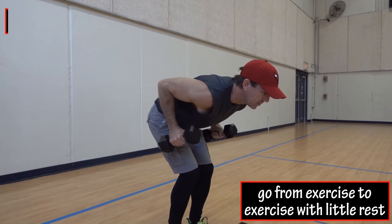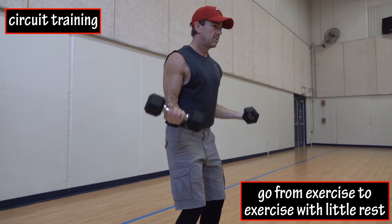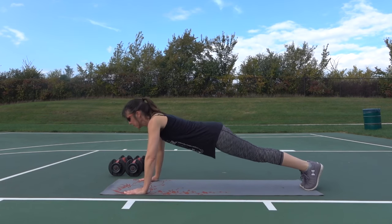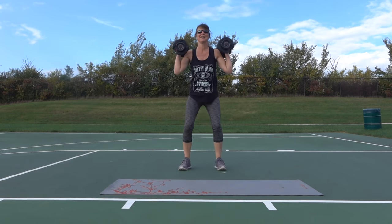Circuit training is a workout where you go from exercise to exercise to exercise with little to no rest in between the exercises. An example would be doing a set of say eight push-ups, then eight bicep curls, then eight squats.